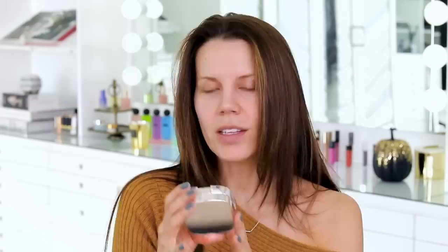Now, as with most cushion foundations, you do get an extra little cushion. Cushion foundations — I personally tend to go through them really quickly and they dry out, so it's not like you're getting double the foundation. You're basically getting the same as one. But this is what you get when you purchase the La Mer Luminous Lifting Cushion Foundation. This does have an SPF of 20 in it. Let's go ahead and pop this open.